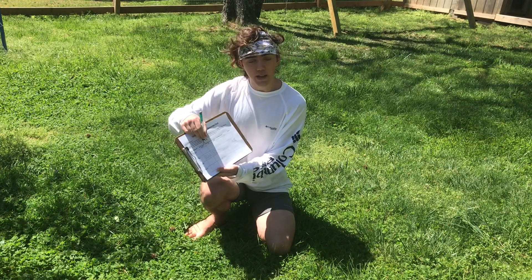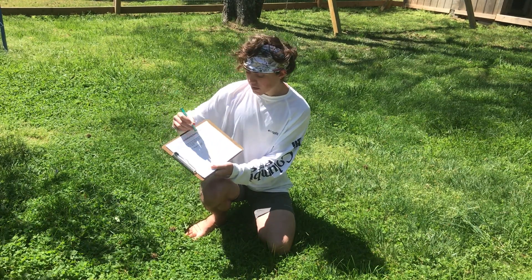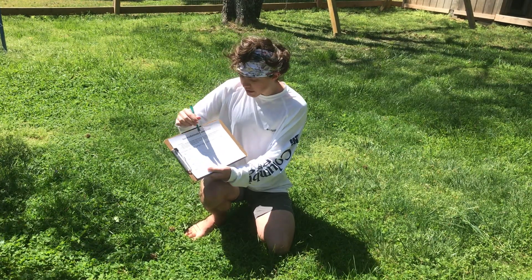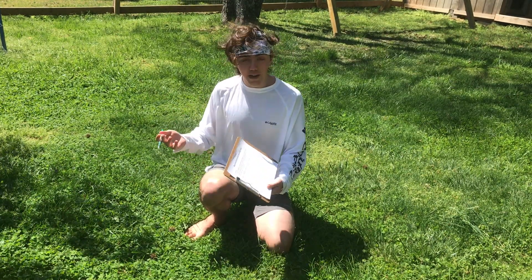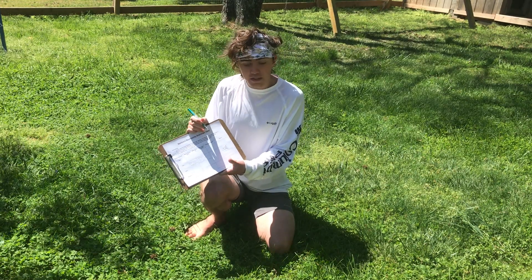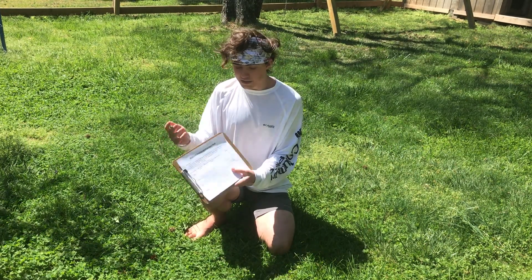Then I'm going to say where did I see it? And I saw it on the ground amongst grass. What color it was — it's a light green with little white bands in the leaflets. Did it make a sound? It did not make a sound, so I'm going to say no. Does it move? It doesn't move, so I'm going to say no, it does not move.